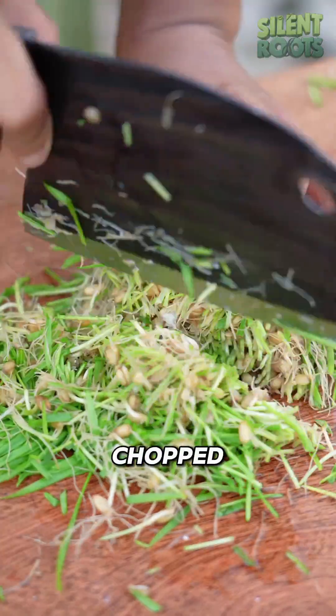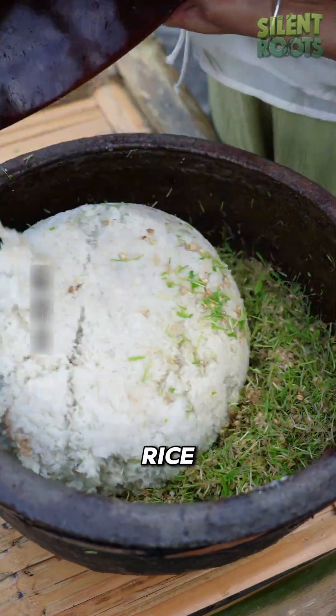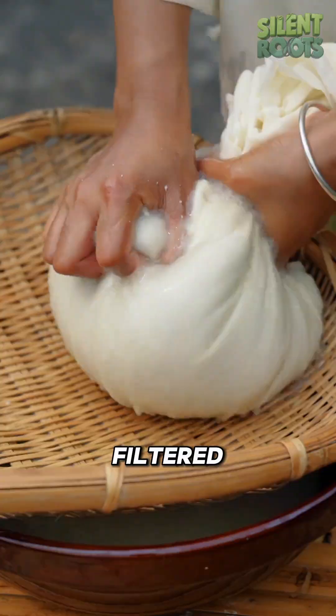The sprouted wheat is then chopped finely and mixed with freshly steamed sticky rice. The mixture ferments for 8 hours, breaking down the starch into natural sugar. It's then filtered,